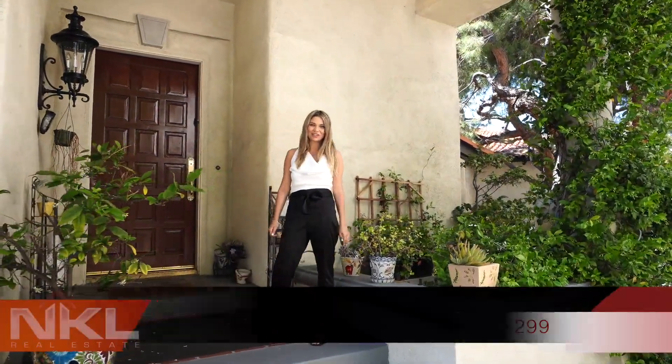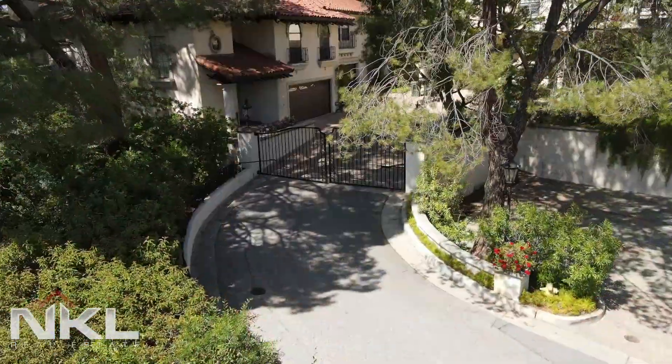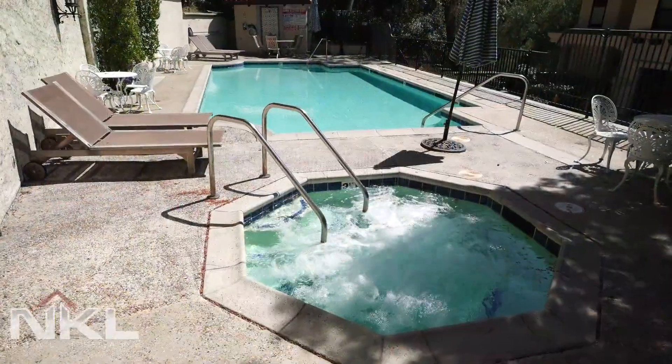Hi and welcome to NKL Cribs. We are here in a beautiful Pasadena neighborhood in this stunning complex. It is gated and has wonderful amenities such as a pool and spa.